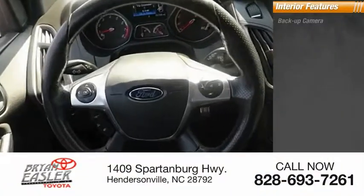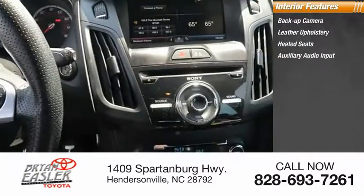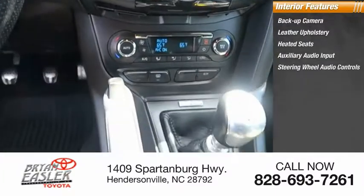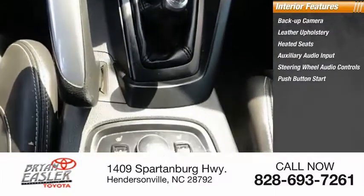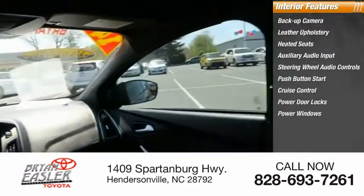Inside you'll find backup camera, leather upholstery, heated seats, auxiliary audio input, steering wheel audio controls, push-button start, cruise control, power door locks, power windows, power steering.